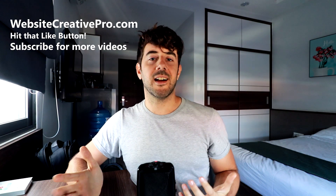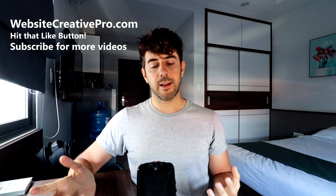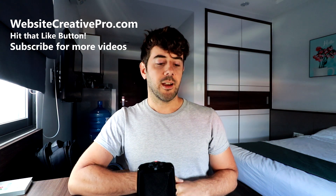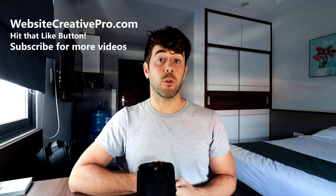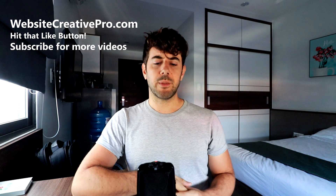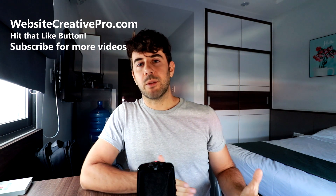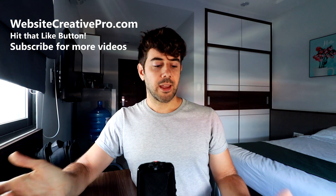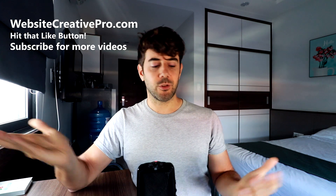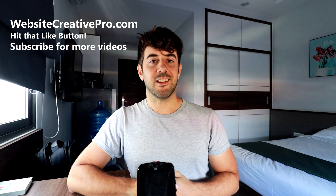That's it for this video on the pros and cons of different website builders. I'm not saying website builders are terrible, but you have to understand what you're buying. Everyone's in a different situation — whether you have an online store, you want a professional-looking website as a YouTuber or photographer, website builders are still fantastic for that. But if you want to get into content marketing and making blogs and websites that can make money, I would pass on website builders and focus more on WordPress. My name is David, websitecreativepro.com — if you enjoyed the video, please consider subscribing and hit the like button.